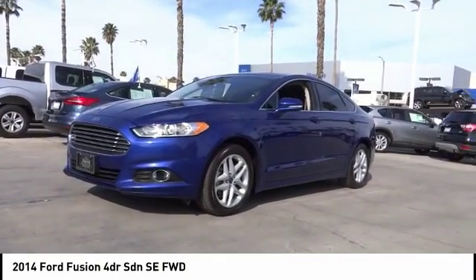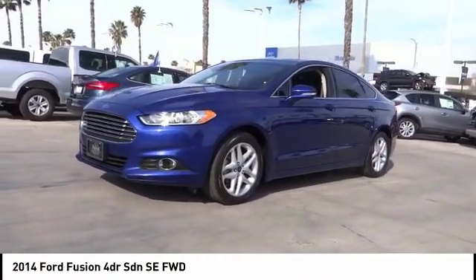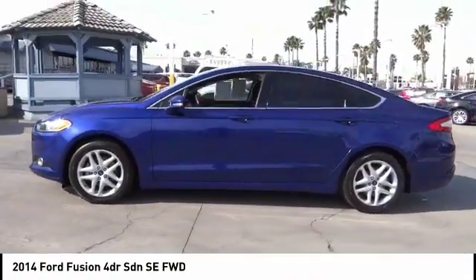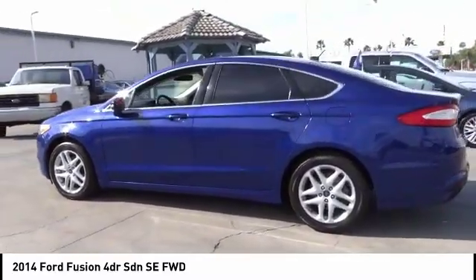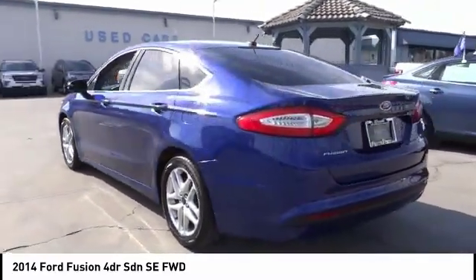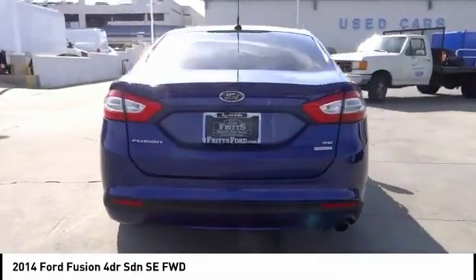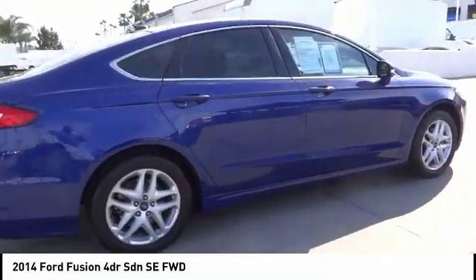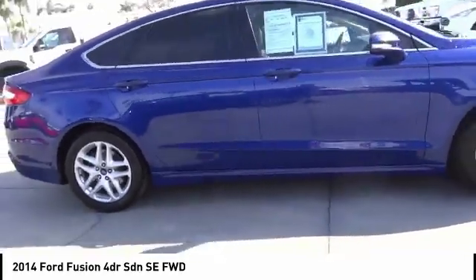Make a great choice today with the 2014 Fusion. You can have both impressive power and great economy in a Fusion, priced below $15,000. This vehicle has less than 90,000 miles. If you like it online, you'll love it in your driveway — take it for a spin today.